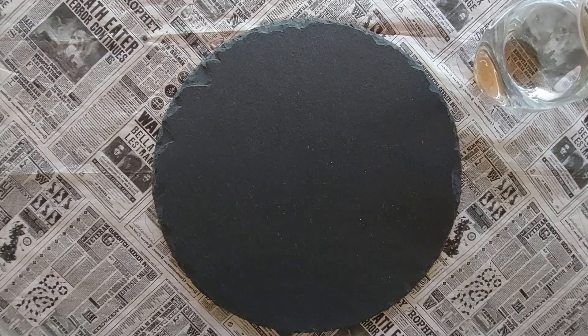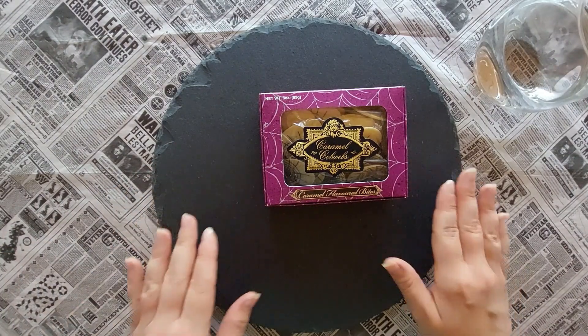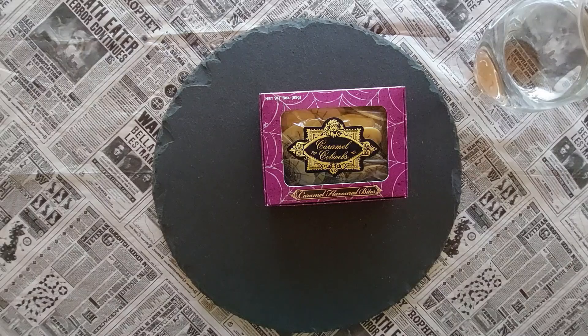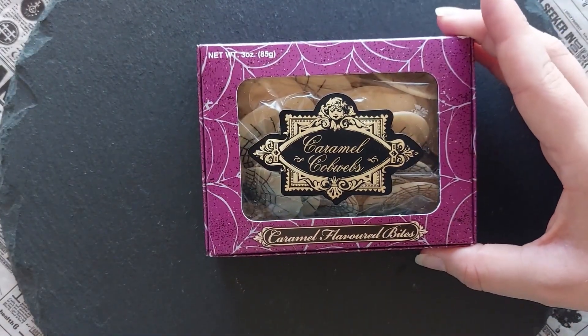I will start with the one I think I might like the least because I'm not a huge caramel fan. Let's start with Caramel Cobwebs — caramel flavoured bites.